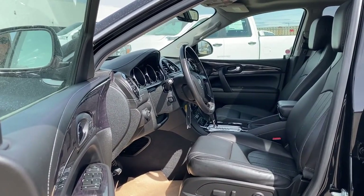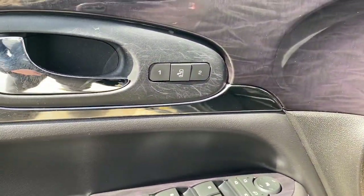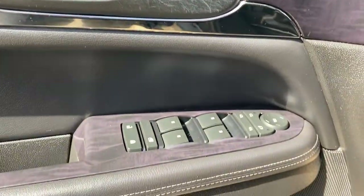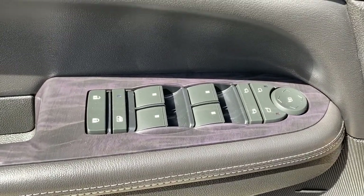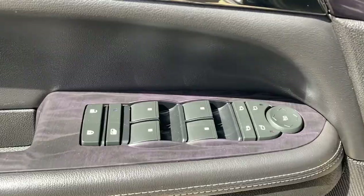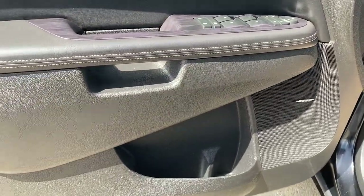We're going to start by taking a look inside the front of the Enclave. The driver's door has the programmable memory seat for up to two drivers, power door locks, power windows, power adjustable and power folding side mirrors, the child lock button, and door storage with a cup holder.